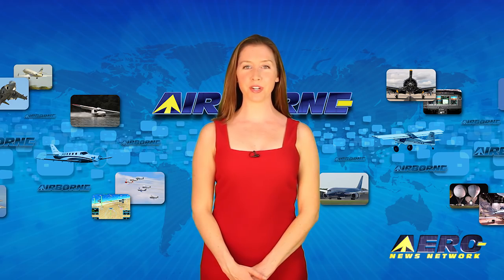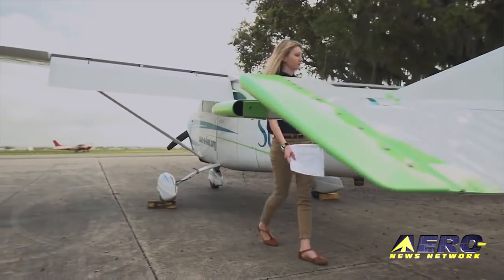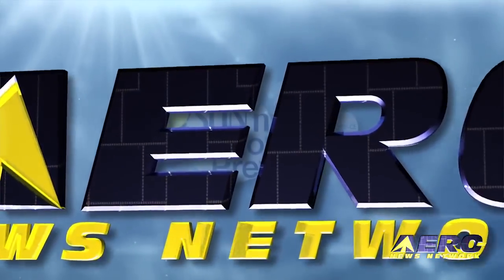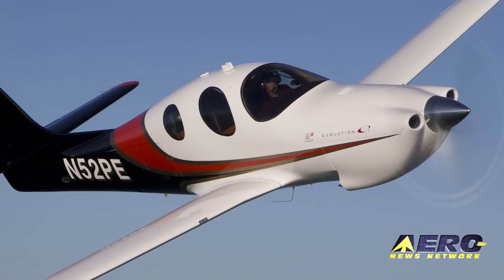Coming up on today's episode of Airborne Unlimited, the A&N crew will be reporting from Sun & Fun all week. We'll let you know how to view the Sun & Fun Innovation Preview. Lancer previews their piston-powered Evolution Hot Rod at Sun & Fun.